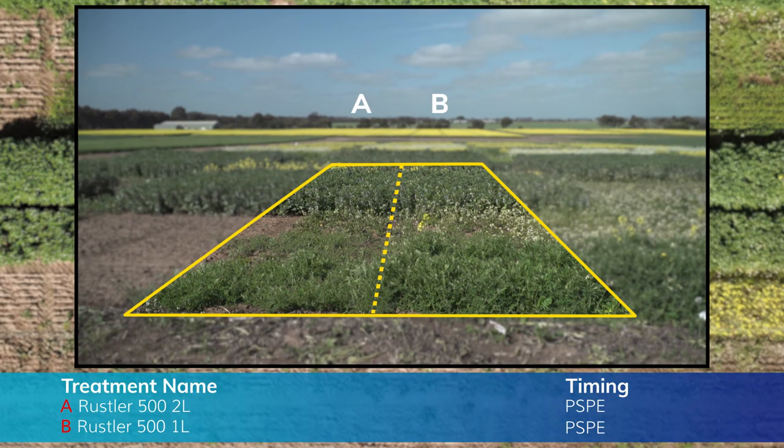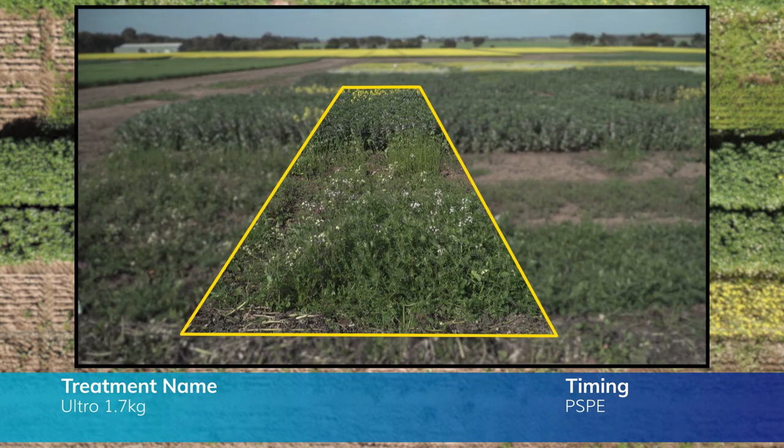Propizamide at both rates PSP has not impacted the pulses. However, the higher rate has caused some issues for the canola, so it's important to stick to the lower label rate for canola. The Group E, of course, is Ultro — it's a new pre-emergent to the market for pulses and is very strong on ryegrass. It's also quite good to have another group introduced into the system to save us overusing the Ds, Js and Ks for ryegrass control.